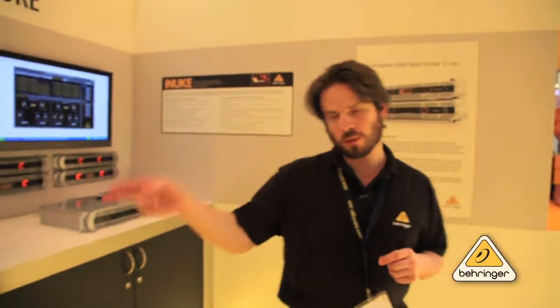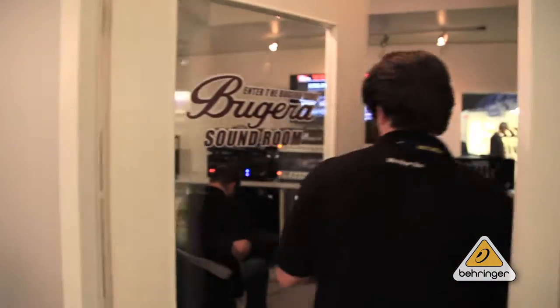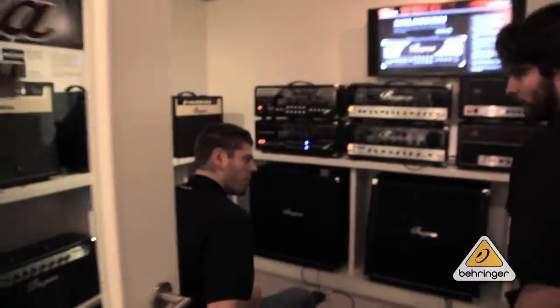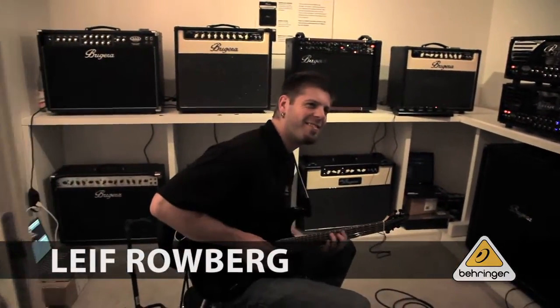Let's take a look over at the Bugera room and see if anyone's available to talk to us there. It's often very noisy. Oh look, it's Leif, all by his lonesome. We're making a video that we didn't prompt you on — we're filming right now. Hey guys. Hey, buddy.